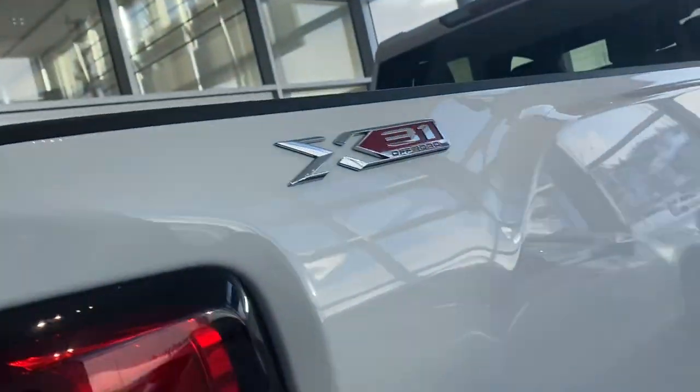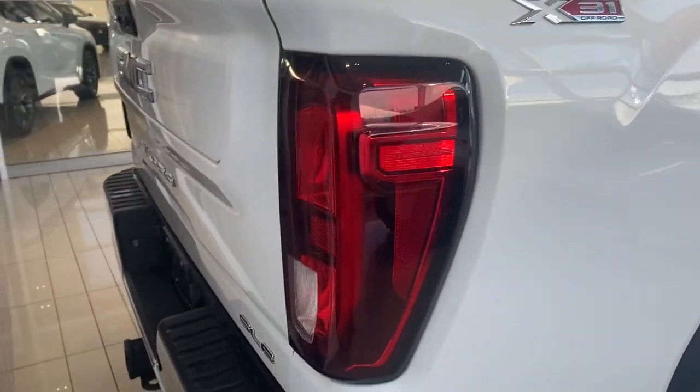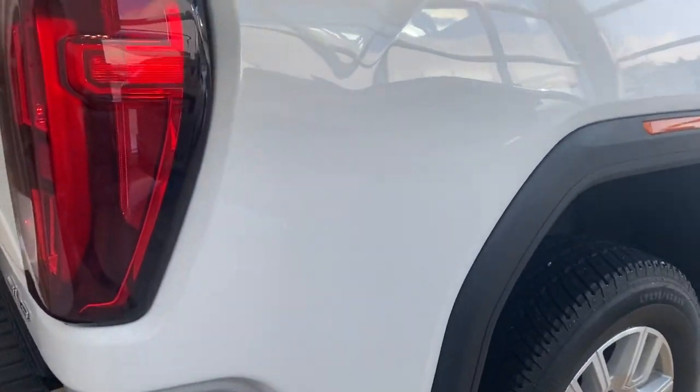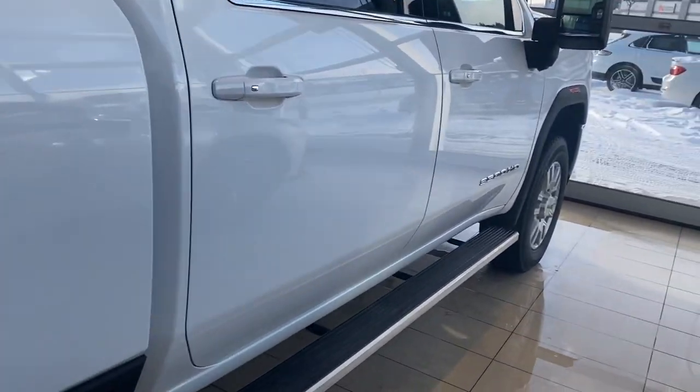I don't even know if that hitch has been used — not even a dent or a scuff on it. Step-in bumper in the back as well. Tail lights are in great shape, no cracks, no scuffs. Passenger side of the truck box — nothing to point out. Like I said, this thing is very, very, very clean.